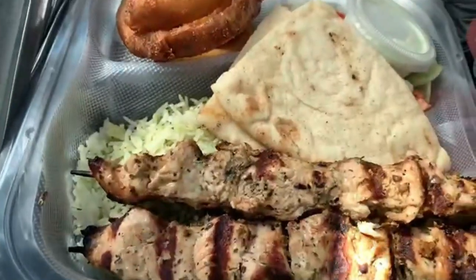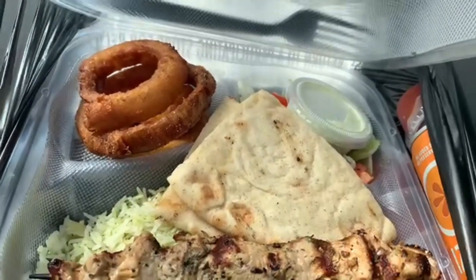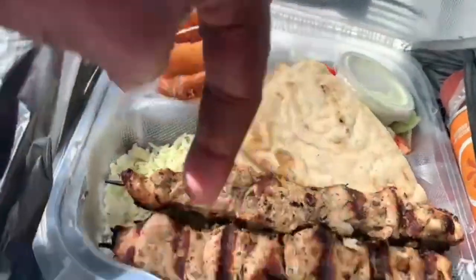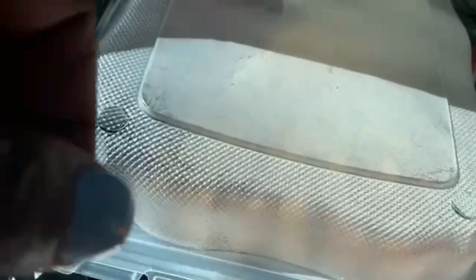Sticks is basically two chicken kabobs, rice, pita bread, onion rings, and a lettuce and tomato salad. The dressing for the kebabs to dip in is right there — I got creamy cilantro. I get the same thing every time, so nothing new.